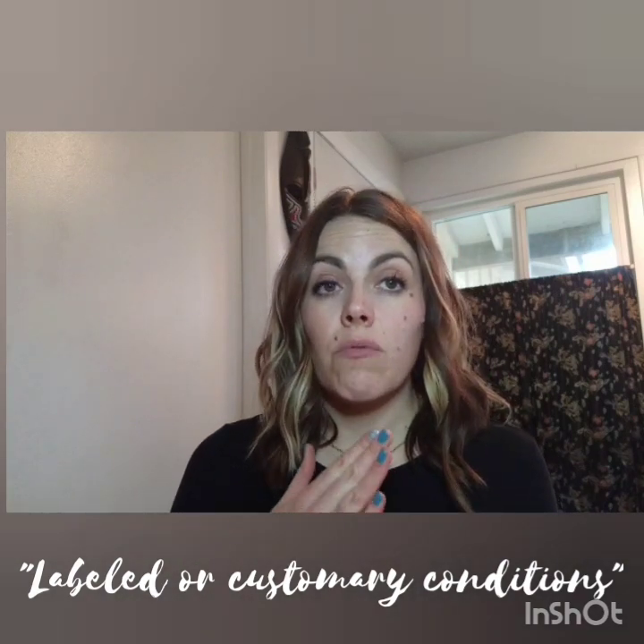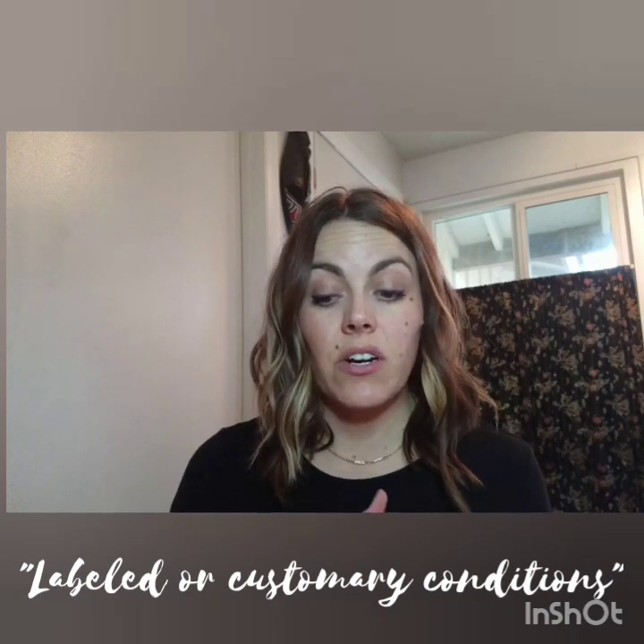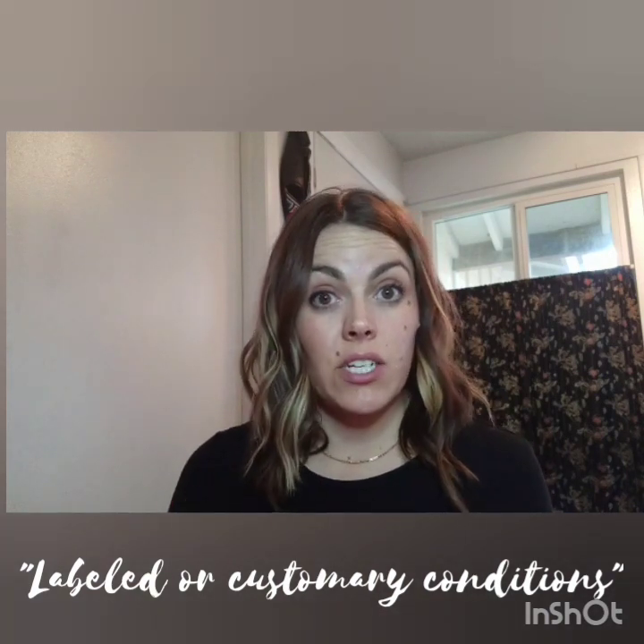The manufacturers are responsible for ensuring ingredients and the finished cosmetics are safe under labeled or customary conditions. This means that if an ingredient is known to cause blindness, it can't be knowingly included in a product intended for use around the eyes.